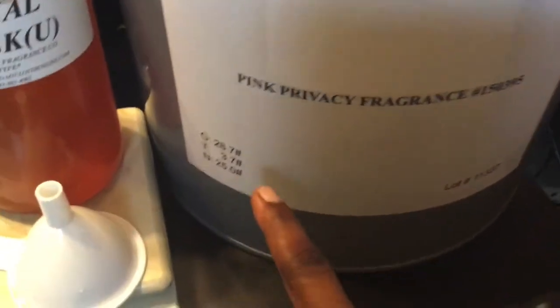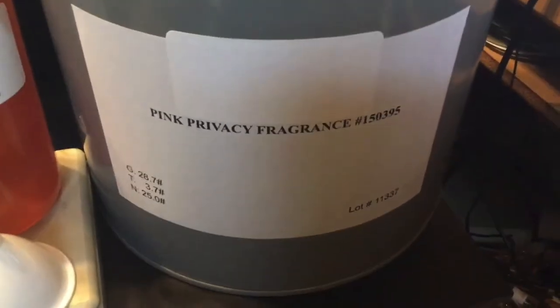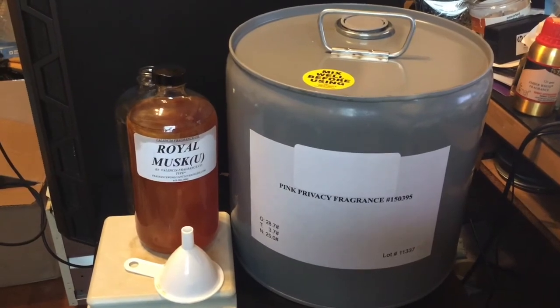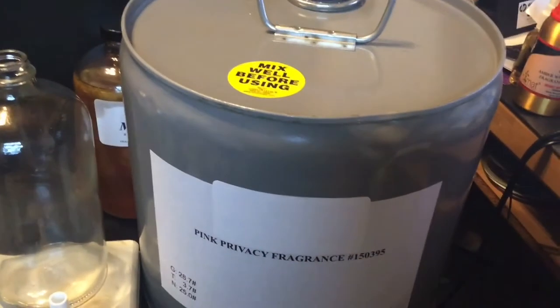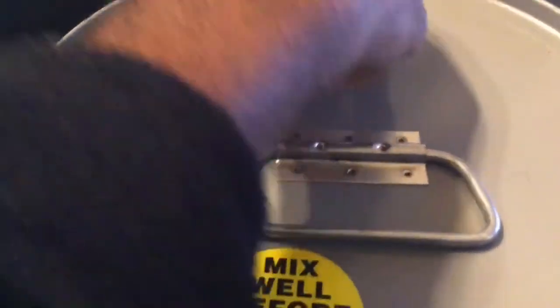It's 25 pounds net - there's the lot number and everything. They made this for me - see, it's a huge can. We're gonna put the Royal Musk back and put the bottle up here. We're gonna pause the video and see if we can get the Pink Privacy into the bottle. Let's see the opening process - got the cap right here. It wasn't too hard to turn. Oh, it smells good!